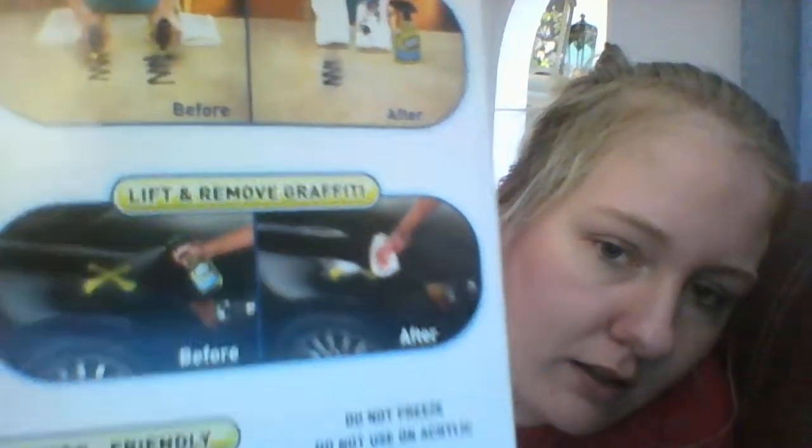I got two of these Insta Lift cleaners — they were five dollars apiece, now three dollars. So I paid $2.50 each because I got two. They work on tar, rust, grease, stickers, tree sap, and whiteboards — as seen on TV. They're supposed to remove permanent marker, hair dye, and paint. They are 12 fluid ounces and are three dollars now.